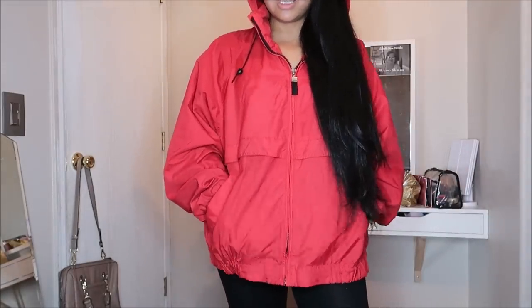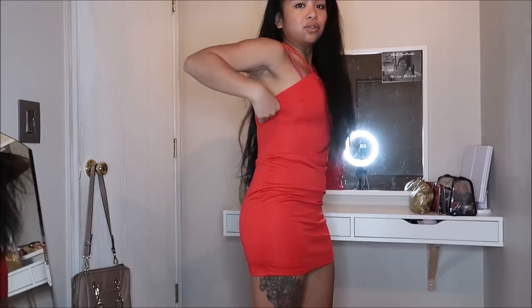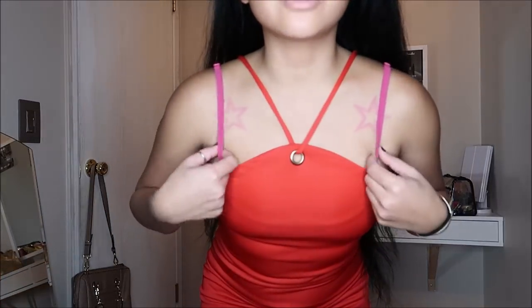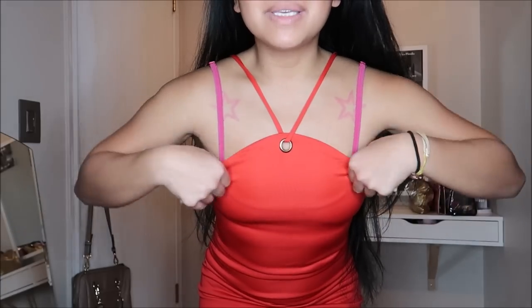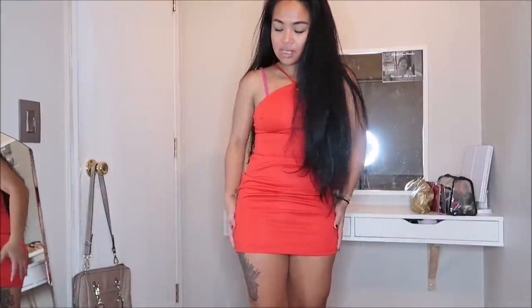This dress did not have a brand or a size, but I'm guessing it's a small. It's a red dress with a unique neckline — it goes up in triangles and has a halter that goes through a ring. When I first saw it on the hanger it didn't look right, but once I took it off I realized it's actually super cute. This was going for $2.99.